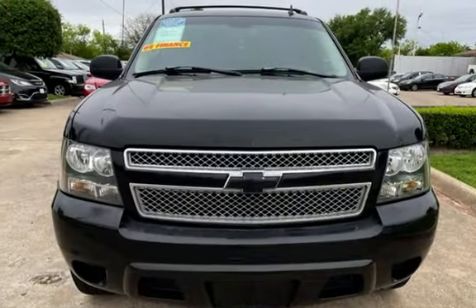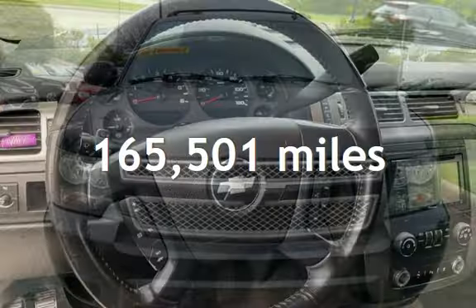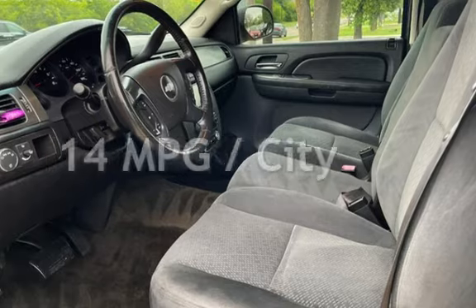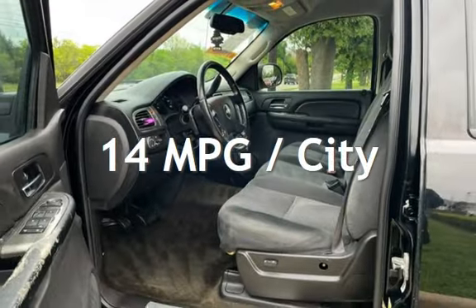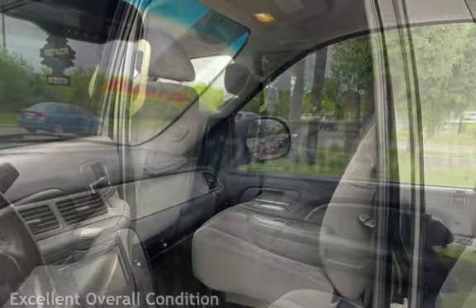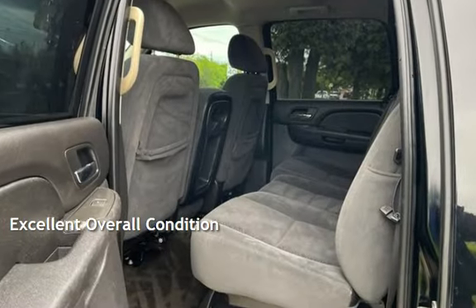This Chevrolet has less than 166,000 miles on the odometer. Estimated fuel economy for this vehicle is 14 miles per gallon in the city and 20 miles per gallon on the highway. This vehicle is in excellent overall condition.